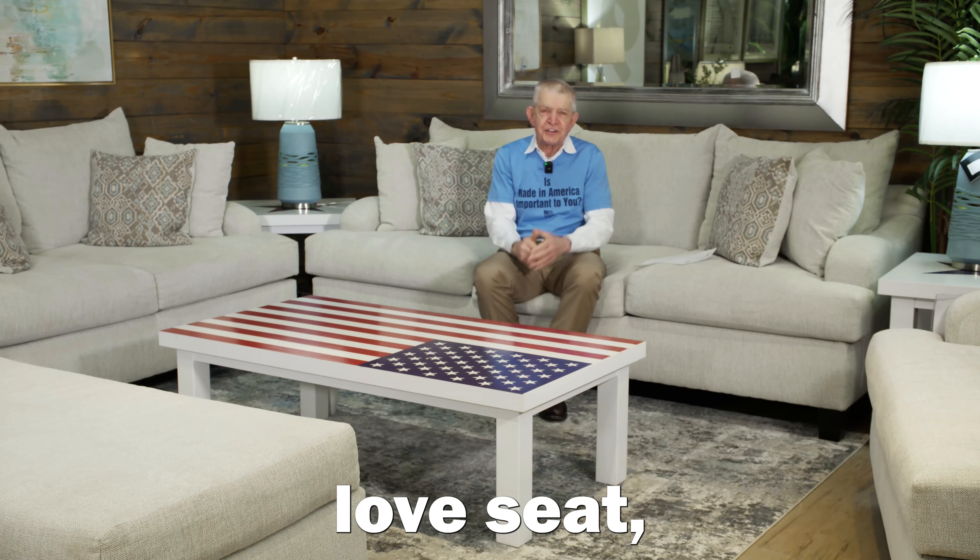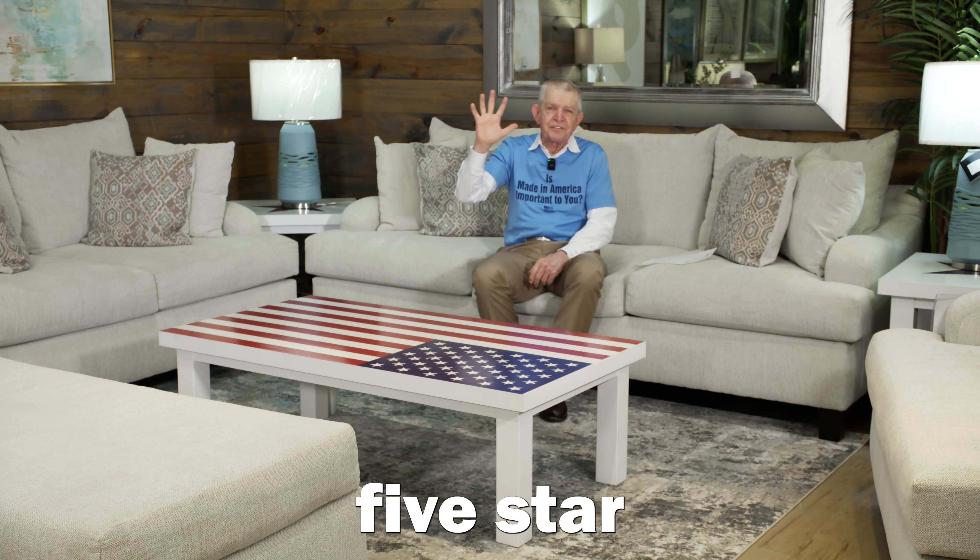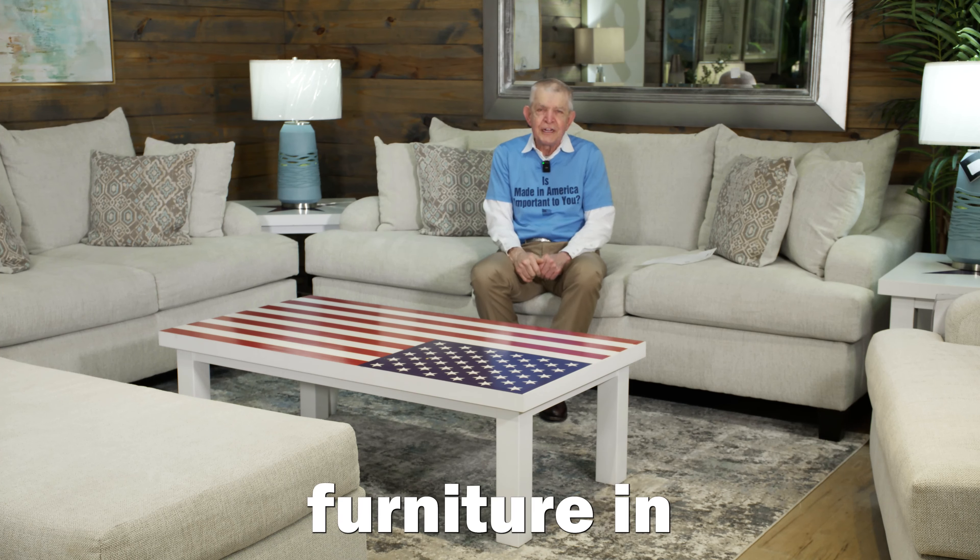Get the Venus Cream Sofa, loveseat, chair, and ottoman financed today. Galway Furniture delivers free tonight, and you and your family enjoy this five-star superstar piece of furniture in your home tonight.